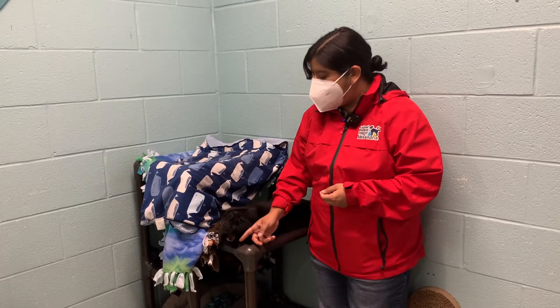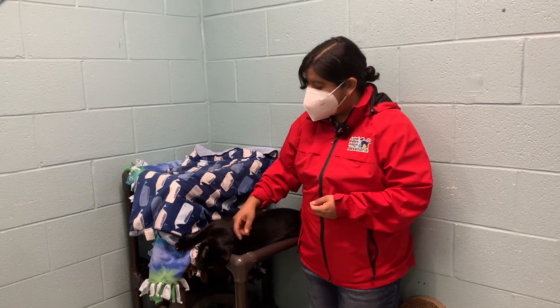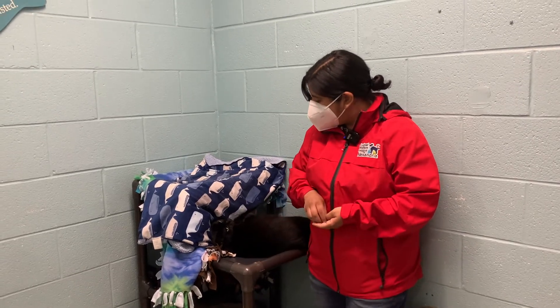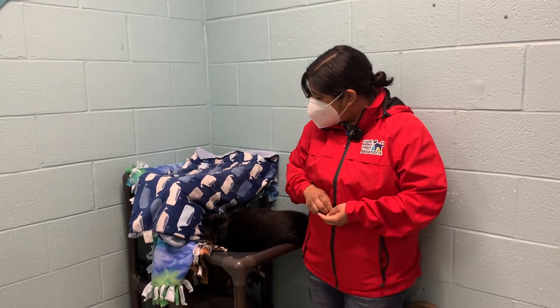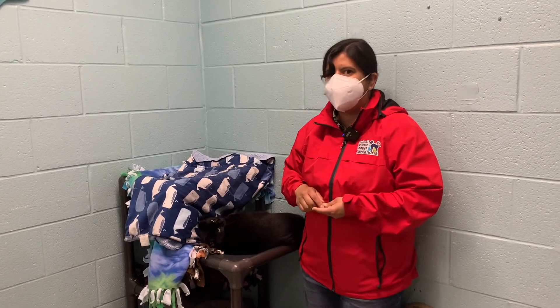We do recommend a home with children 14 years and older, since he does start out a little shy and it usually takes him some time to warm up with new people, so he could use a little more of a calm environment. But he's been making a lot of progress and is really affectionate — he would be just a great Netflix and chill buddy.